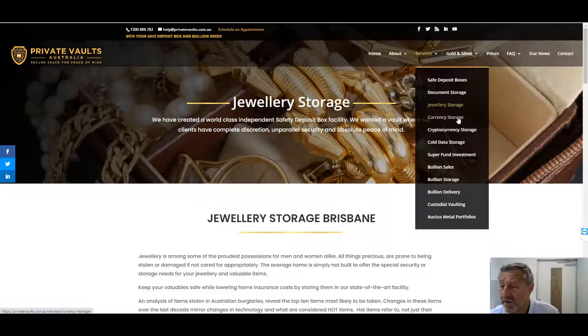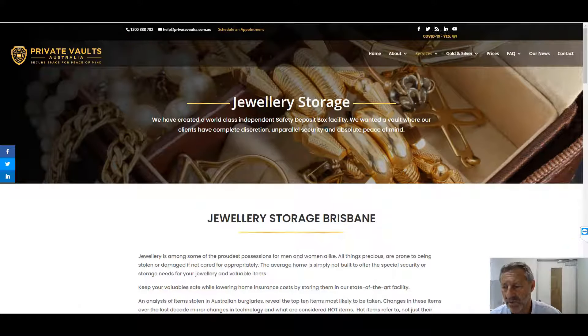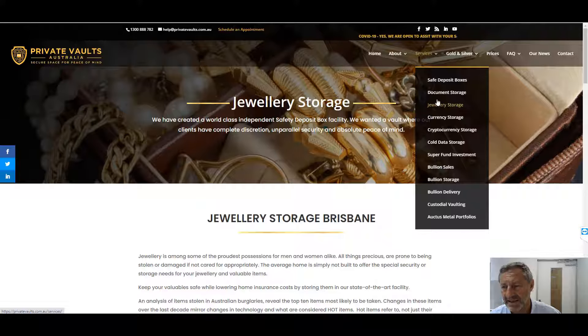Currency storage — a lot of people are also putting cash aside in the Safe Deposit Box so they're not exposed to the bank bail-in law. With that bank bail-in law, it can impact funds being secured by the bank or the government to help bail a bank out that's under financial stress.